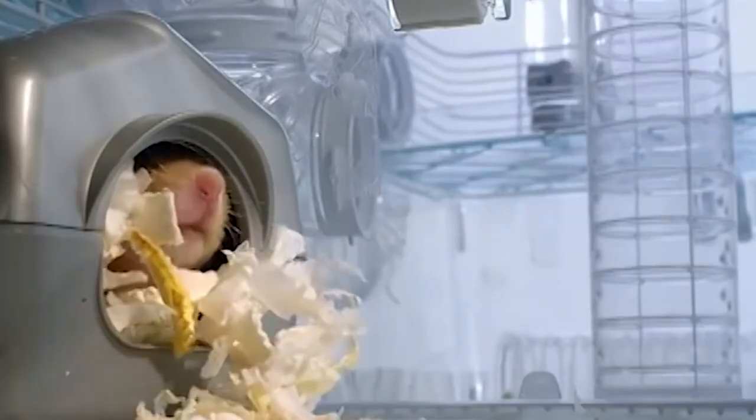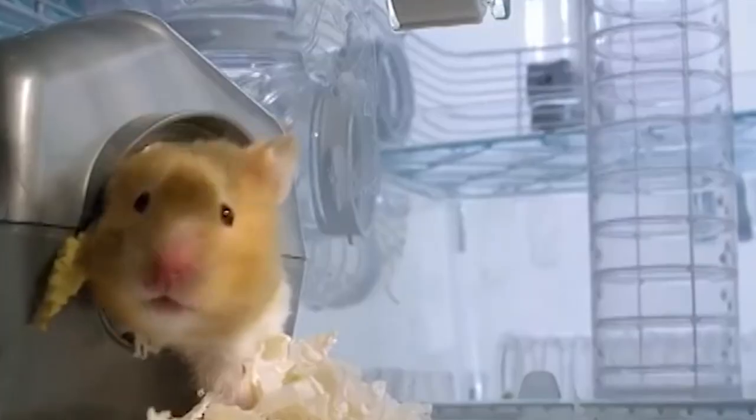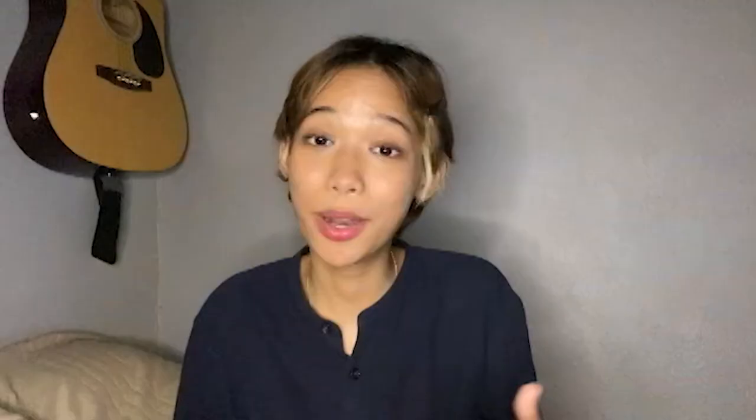The last thing your hamster needs is a mini house — or you can DIY any box or tissue box for them to hide in. They will really appreciate having a private getaway place to sleep or hide. By the way, they really love to sleep. They sleep during the day and are active during the night, so don't worry if all your hamster seems to do is sleep — that is just how they are.